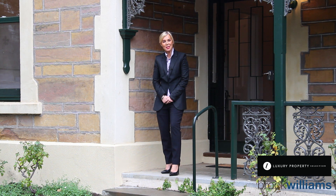Good afternoon and welcome. My name is Stephanie Williams from Brock Williams. I'm showcasing 12 Statenborough Street in Leebrook.